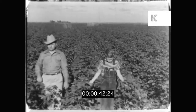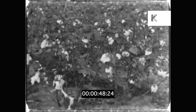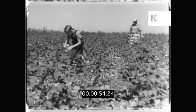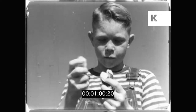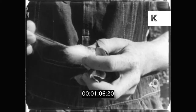Here comes Freddie Hickman and his father. Mr. Hickman owns the field and he's come to examine its crop. Here is a closer view of one of the cotton bolls. These white fibres will be used to make cotton thread and cloth.